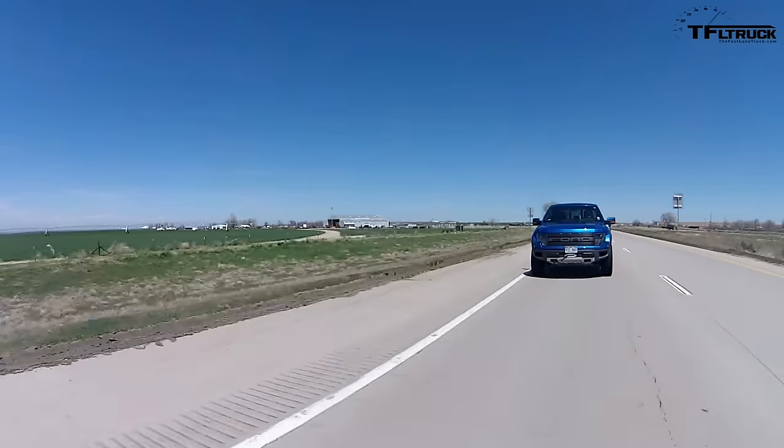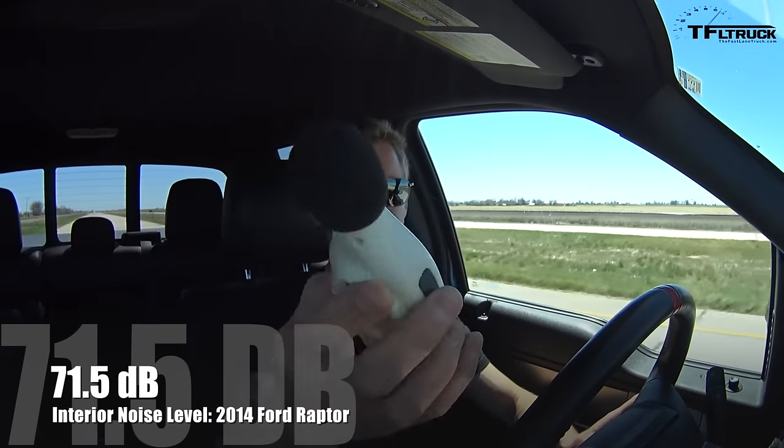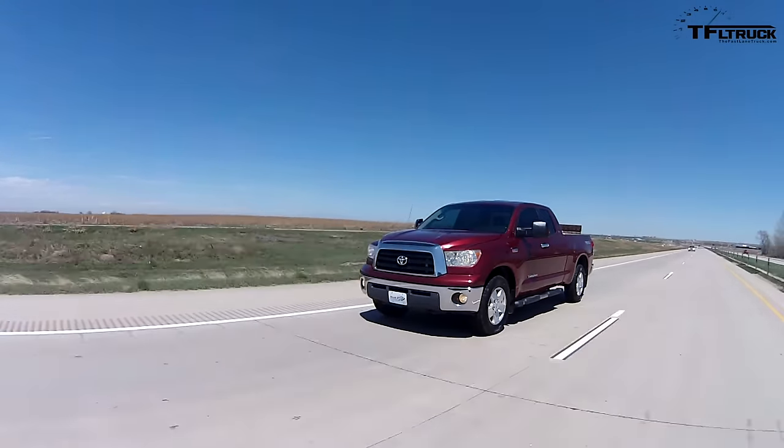Andre said the cabin of the Tundra with the supercharger is actually really quiet at highway speed, so we're going to compare the decibel levels. The meter is showing 67.6 decibels at 70 miles an hour on the highway, which is actually really quiet.